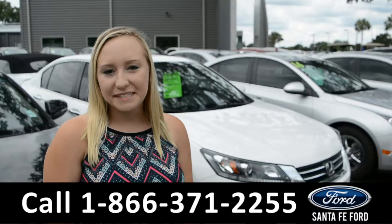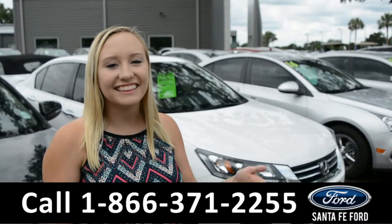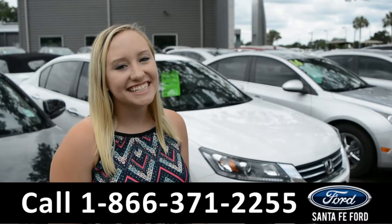For more information on this specific vehicle, you can visit us online at SantaFeFord.com, or give us a call at the number below. My name's Alyssa. Thanks for watching.